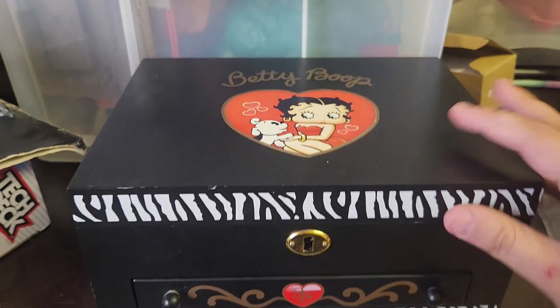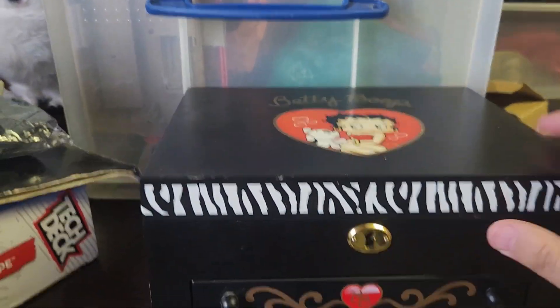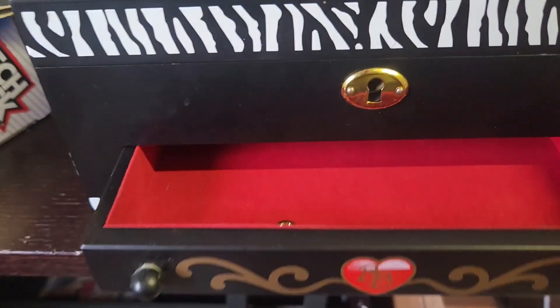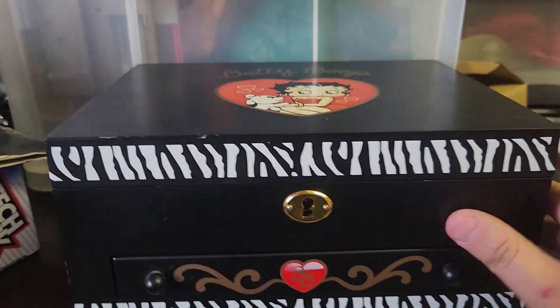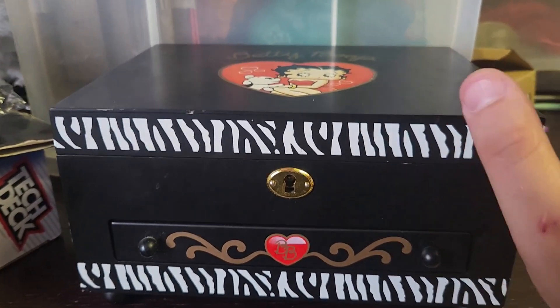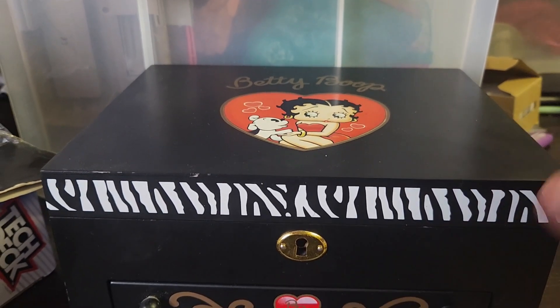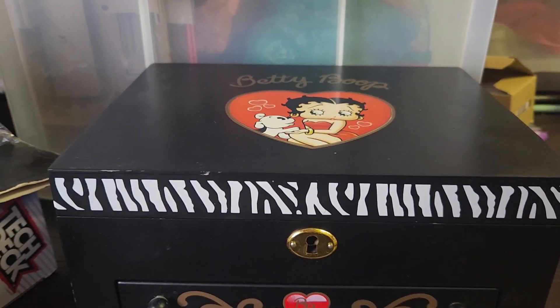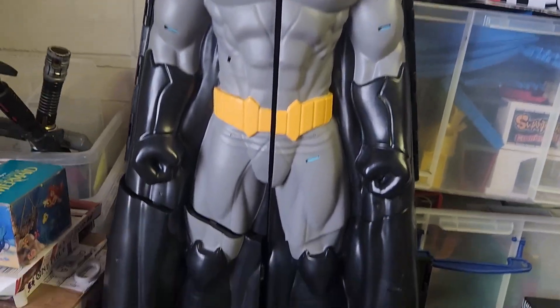Next up we've got this nice little Betty Boop box. It's musical — you wind it up and it plays a tune. There's a nice little drawer as well with the key in there. This is going for £38, so nearly £40 for that box. Really nice item — it actually took quite a while to sell, which is unusual, but I did just unlist and relist it, so that might be why it sold.